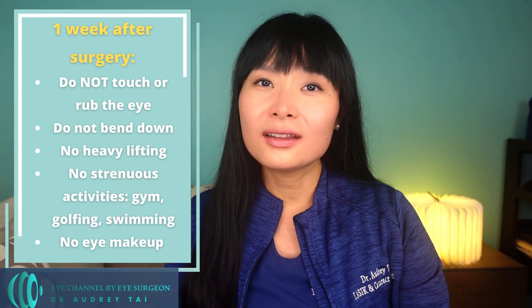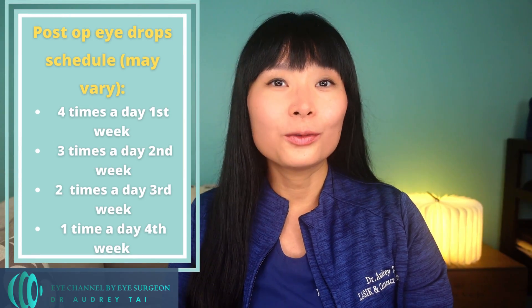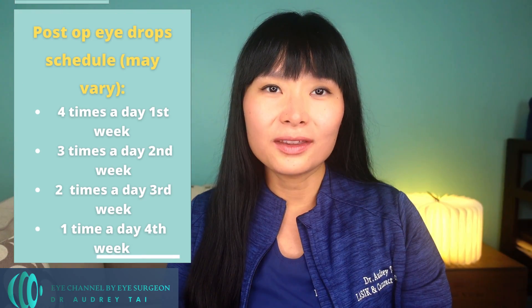Do not get your face wet, including in the shower, for the first 24 hours after surgery. Afterwards, you can shower, but avoid spraying water straight into the eyes for one week. The key is to avoid water, dust, or sweat getting into your eyes. Patients typically continue the combination eye drops for one month after surgery: four times a day the first week, three times a day the second week, twice a day the third week, and once a day the fourth week. Patients with other eye conditions or complex cataract surgery may need prescription drops for more than one month.